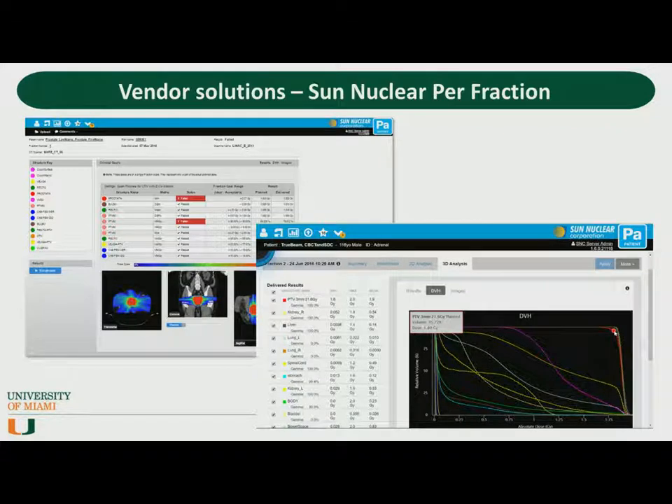SunNuclear has a similar program called PerFraction. In addition to doing log file analysis, it uses the EPID, which they argue provides a truly independent check of the treatment delivery system and reduces the need to rely on log files, which have occasionally been shown to report incorrect leaf positions. In both this system and Mobius, it's no longer just a check of technical parameters — you're looking at how any errors in those parameters manifest in the dose distribution shown as a DVH. It's a fundamentally different way to do a plan check or weekly chart check, and I think it's disruptive technology. These systems are also web-based, which increases access, reduces costs, and improves clinical workflow.